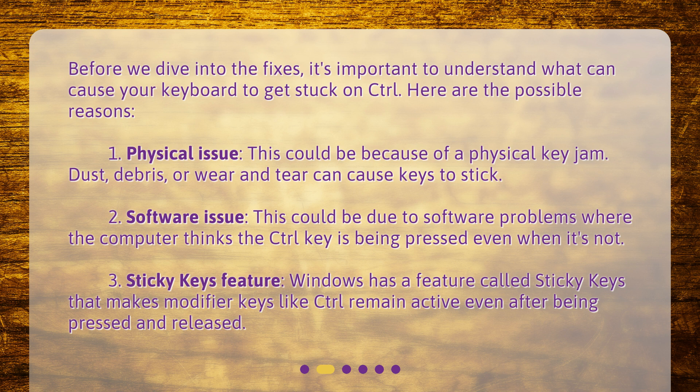2. Software issue: this could be due to software problems where the computer thinks the control key is being pressed even when it's not. 3. Sticky keys feature: Windows has a feature called sticky keys that makes modifier keys like control remain active even after being pressed and released.